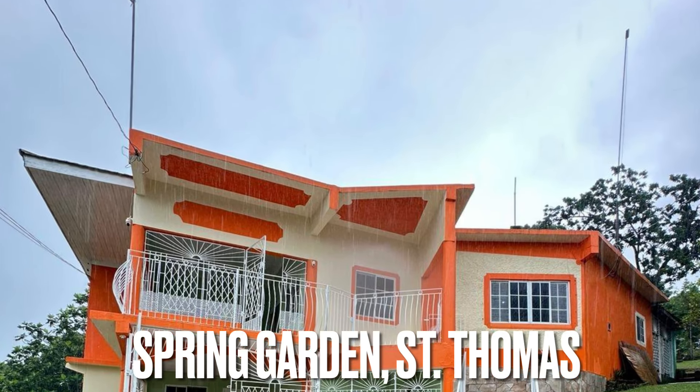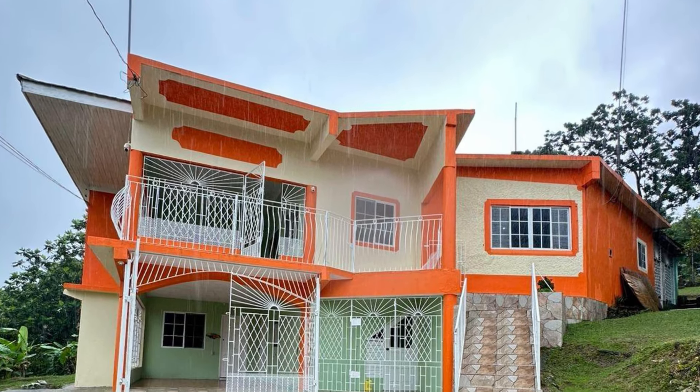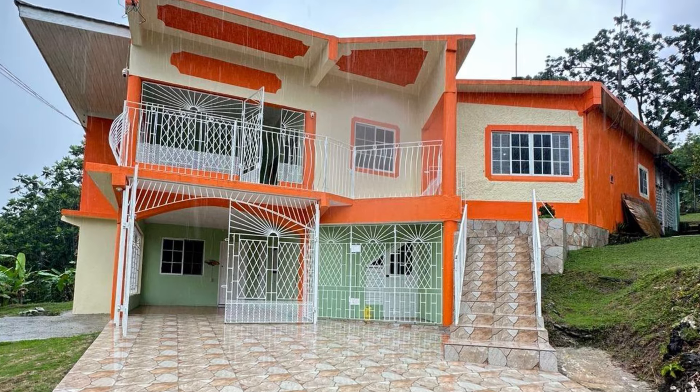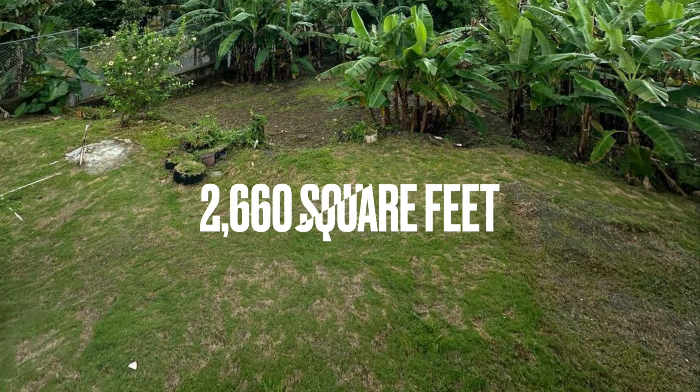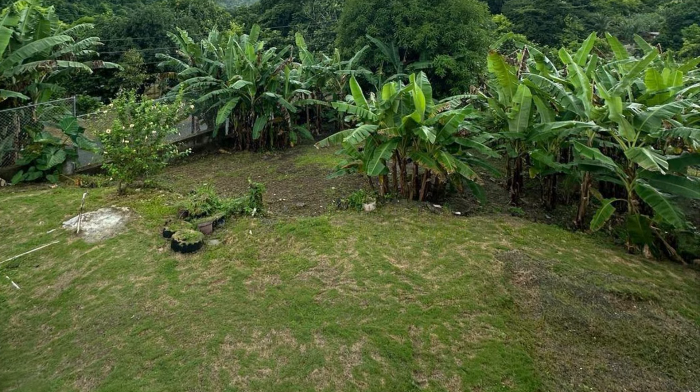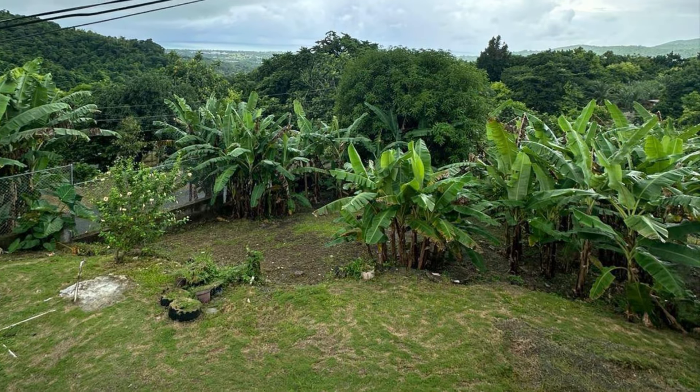Jamaican home for sale in Spring Garden in the parish of St. Thomas. This home sits on a lot size of 2,660 square feet and offers four bedrooms and three bathrooms.